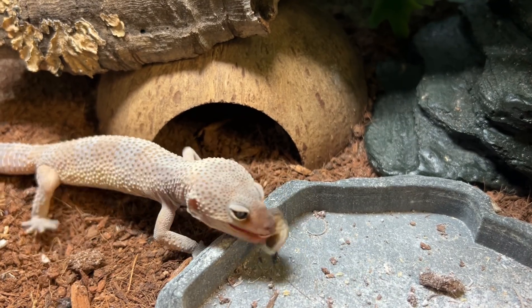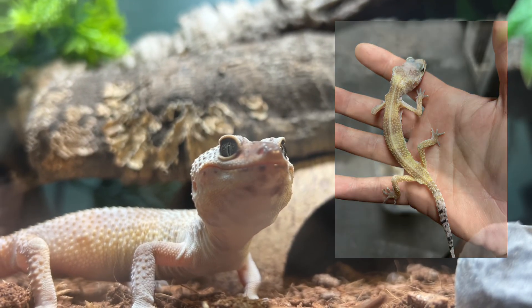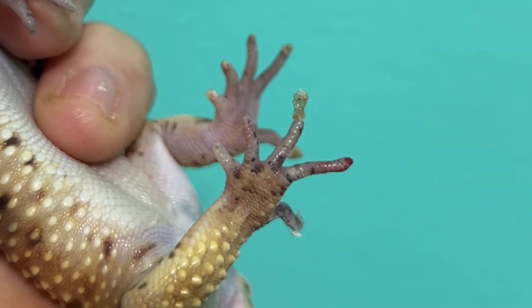Here's another one of my rescued geckos enjoying a delicious dubia roach. Meeting minimum care requirements has allowed this gecko to turn around and thrive. Now back to our first subject.